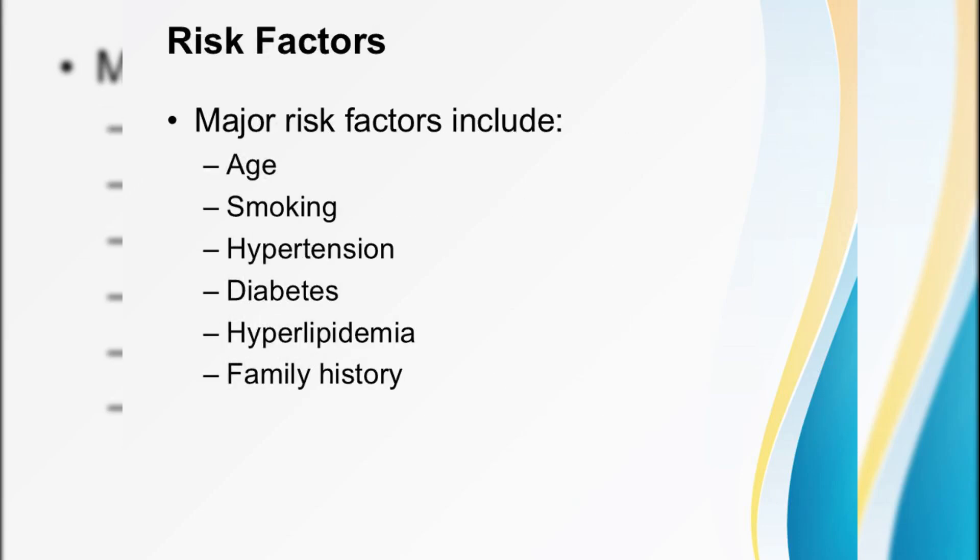Before we rush ahead, ask yourself which patients are most at risk. Age? Check. Smoking? Check. Hypertension? Diabetes? Hyperlipidemia and family history? Check. Check. Check. Every one of these factors chips away at coronary resilience, priming the heart for infarction.